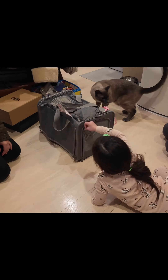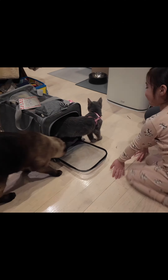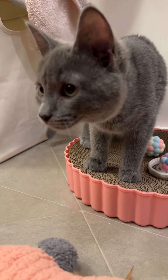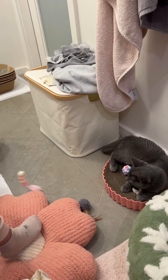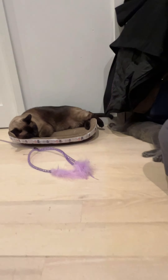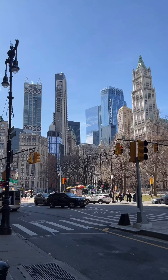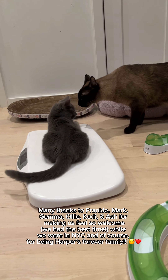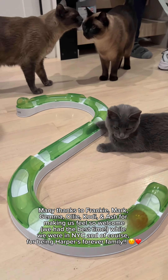Here's Harper's first time meeting her new family. That's her human sister, Gemma. She also has three big kitty brothers to get to know. They had her explore a little and then got her settled in the bathroom. We got to visit with Cody and Ash, who were also adopted from Minicat Town. Then, being in New York City, we got to explore and eat lots of pizza. Harper settled in right away, and after a few wonderful days in New York, we headed home.